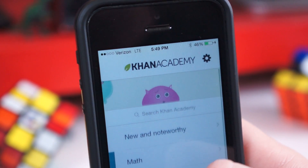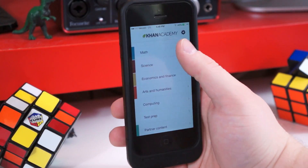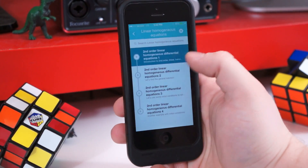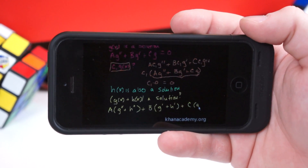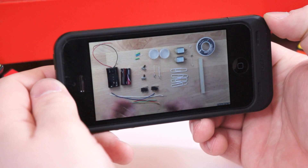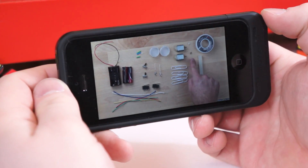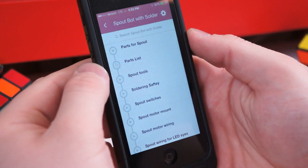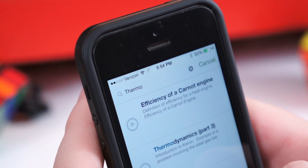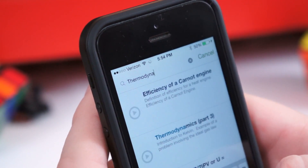It goes without saying that Khan Academy is one of the best online tools for learning just about anything — math, science, economics, arts, computing, etc. Choose your course and the specific subject in question, and watch an in-depth video on the concept with some example problems. Using the iOS app is hardly any different than viewing Khan Academy from the computer. It has all the same content as the website, except you can download videos and take them with you for offline viewing — simply long press the title of a video to download it. The Khan Academy application is a must-have for any student of any age, and best of all, it's entirely free.